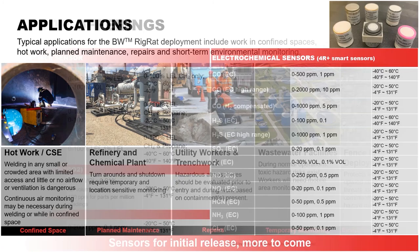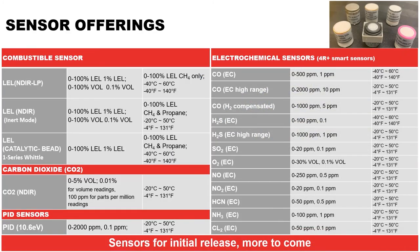Available sensors for the Rig Rat include a non-dispersive infrared low-power LEL sensor. Depending on sensor configuration, you can achieve up to nearly two months of continuous operation. Adding a catalytic bead or other sensors reduces runtime, and adding wireless communication can drop runtime to as low as five days, with an average of 12–24 days depending on sensor configuration.